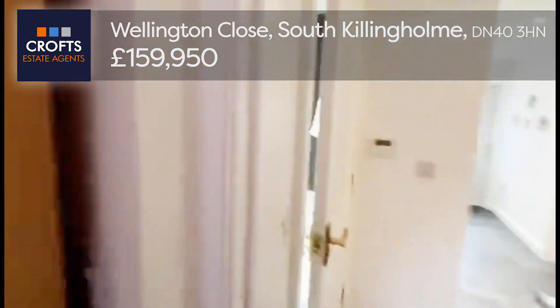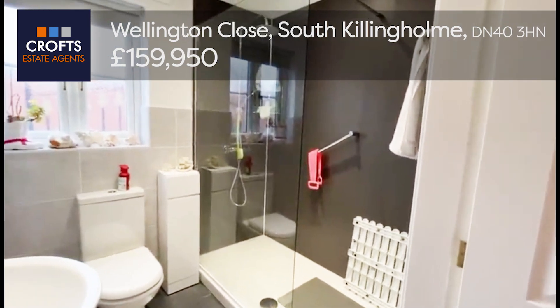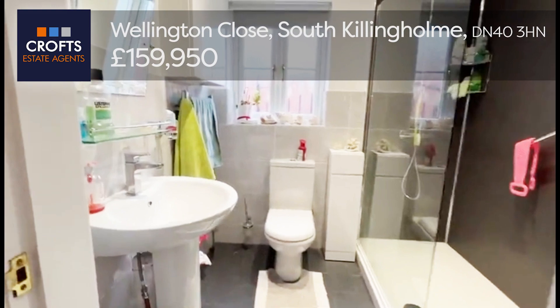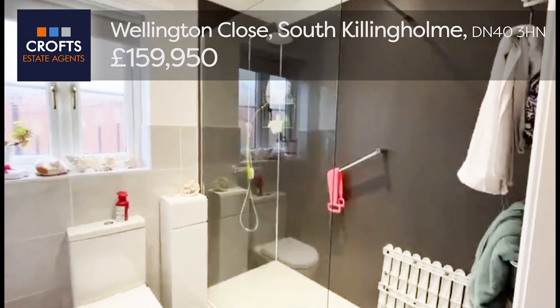This modern shower room has also recently been upgraded. Lovely walk-in shower with glass screen, toilet, wash basin, and partial tiled walls with aqua boarding around the shower.